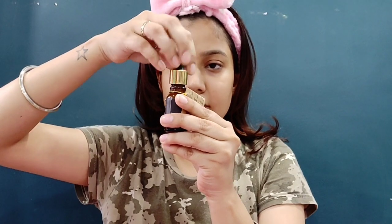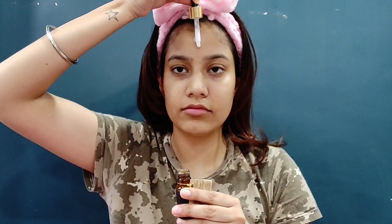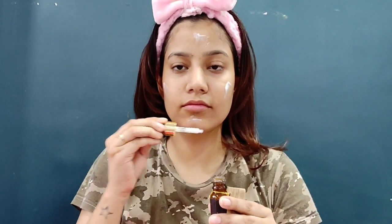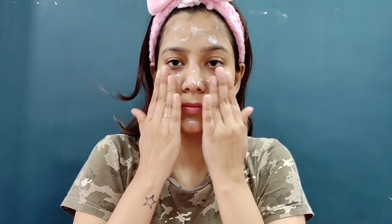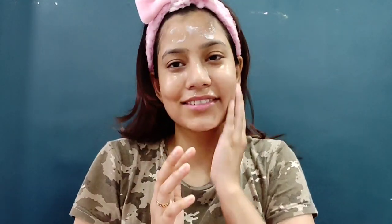The next step is to apply serum and moisturizer. Glammigo has sent me this serum, so I'm applying it daily and you can see the glow on my face. It never comes out of the dropper easily, so I directly use the applicator and then massage with a very light hand. Your hands should be very clean when you follow your skincare, and you have to massage very lightly with dabbing motions.